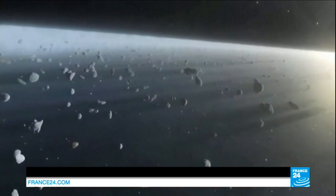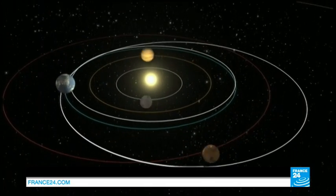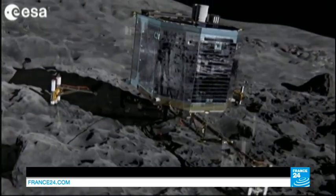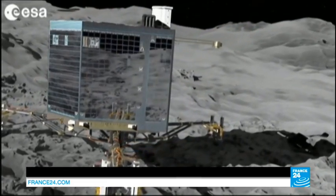The Rosetta probe is set to scan the comet's surface until February 2015, accompanying the icy mass as it speeds towards the sun. The goal is to collect data that scientists hope will shed light on the building blocks of the universe, and perhaps even the source of life on Earth.